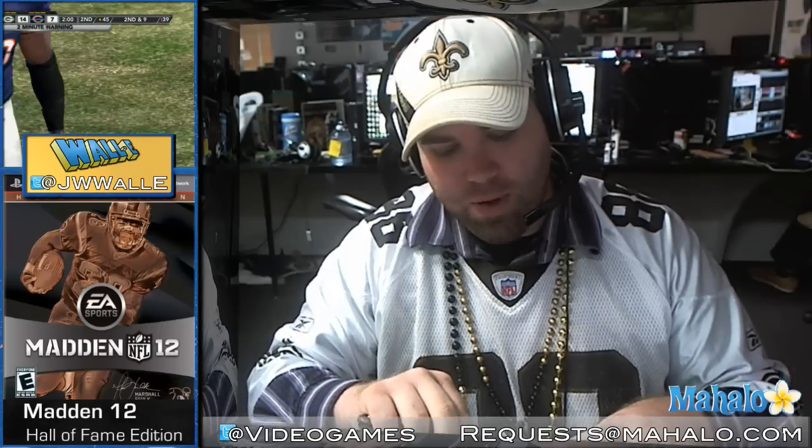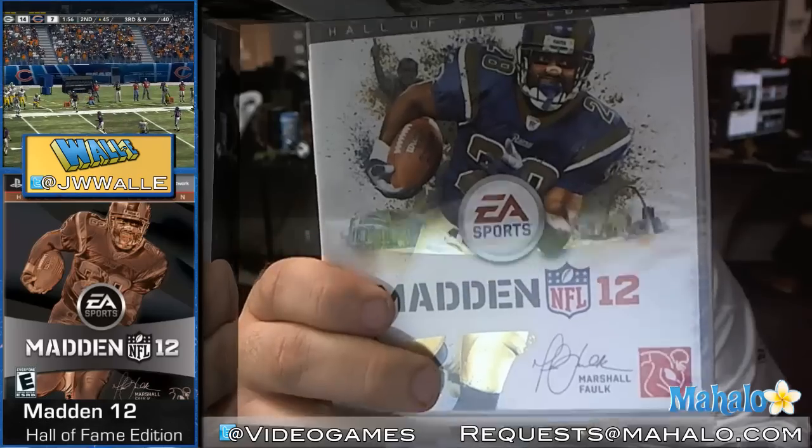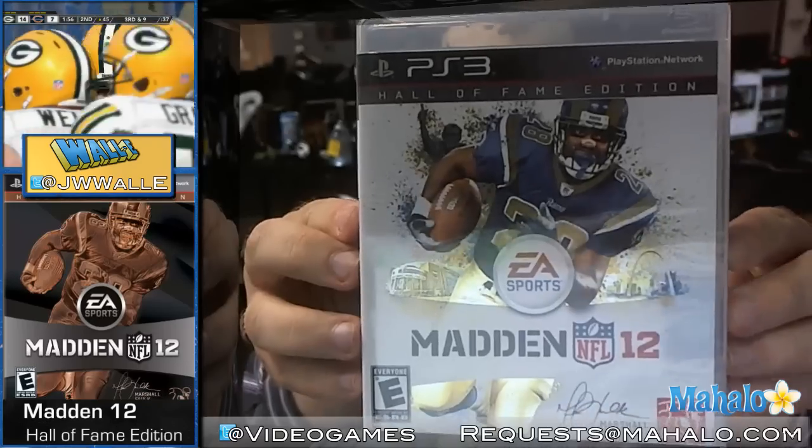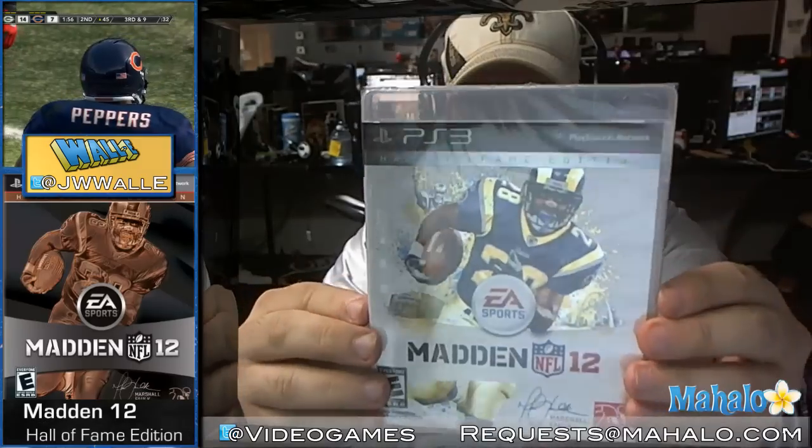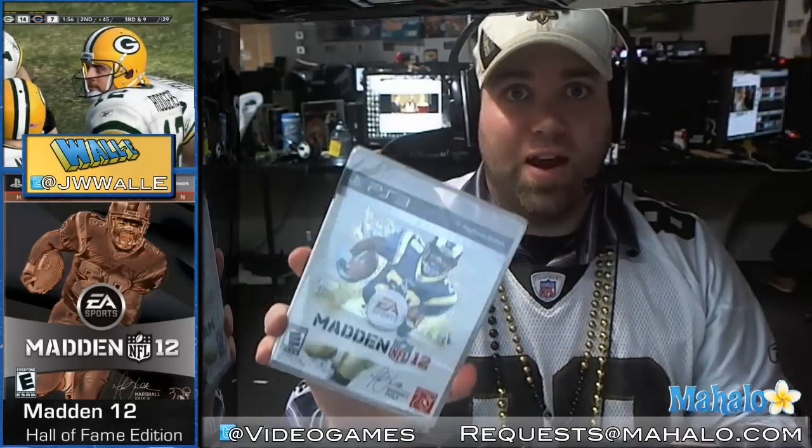The first thing you will notice about the Hall of Fame edition is that it does not have cover star Peyton Hillis as the cover athlete. In fact, it is St. Louis Rams Hall of Famer Marshall Falk. Marshall Falk, as you will see on the cover of the game itself, which is in the style of Madden 12 but with Marshall Falk and St. Louis accoutrement, is featured in honor of the fact that he was just elected into the Hall of Fame — the first Madden cover athlete to be elected into the NFL Hall of Fame.